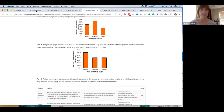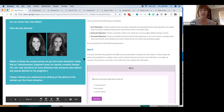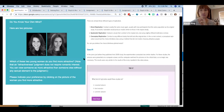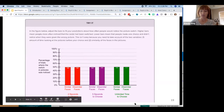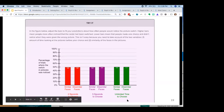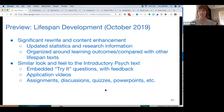Those are all the main changes to the Intro to Psych course. There's one more example of the thinking and cognition content — about how our minds can be fooled — where students get to play with bar graphs and see what they think is going to happen when they look at the study. Now I want to take a moment to talk about the Lifespan Development course coming in October.